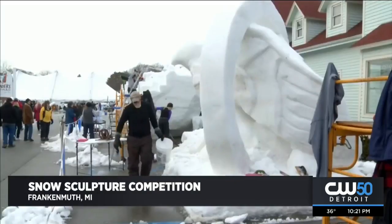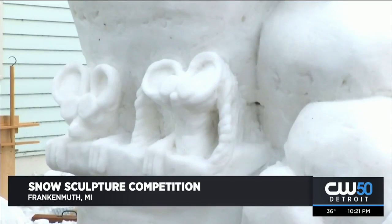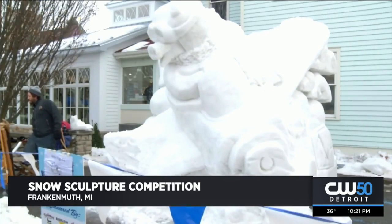They're all a part of a massive snow sculpture competition over in Frankenmuth. One of the largest on display is the Wilbur the Flying Pig, whose size can rival a house.